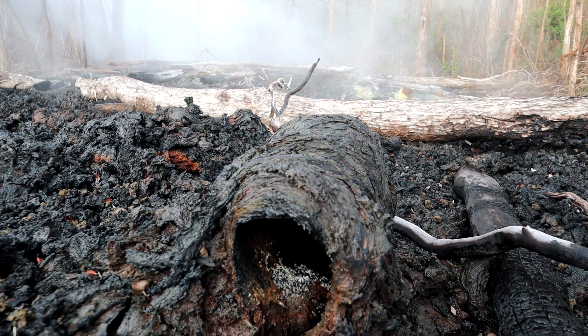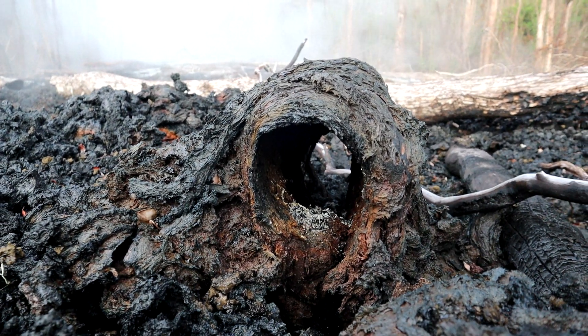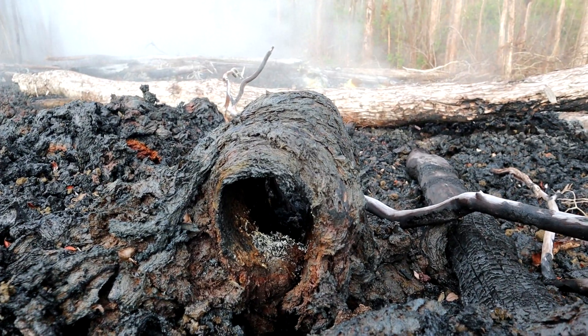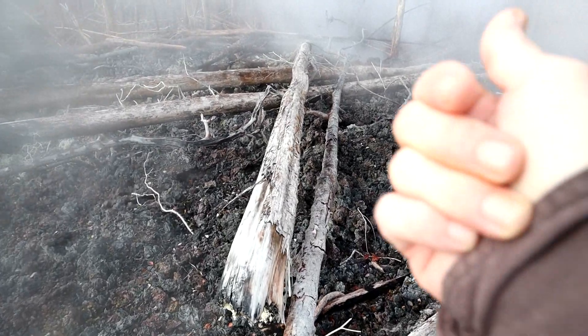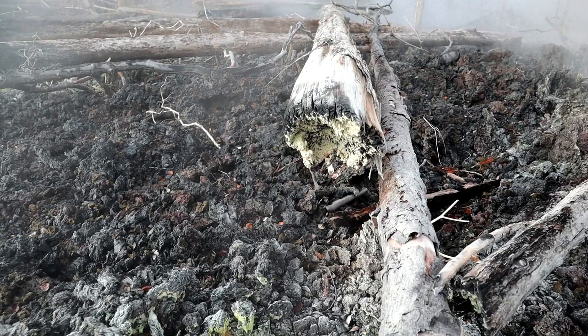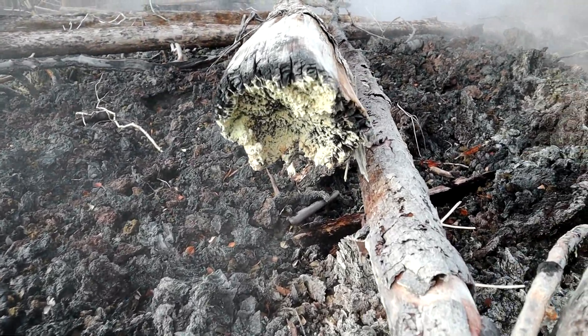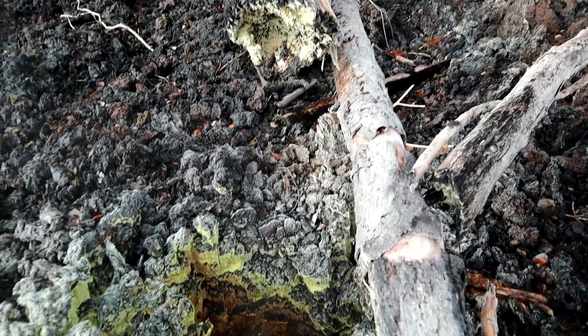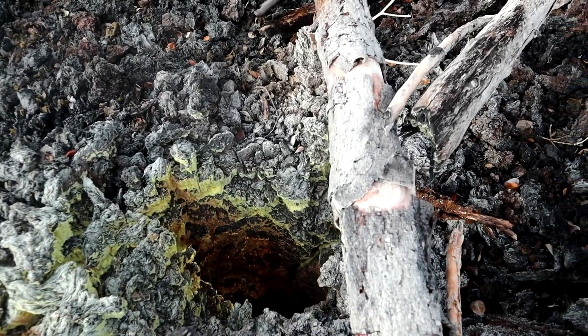I found something interesting. Here is a lava tree mold — isn't that pretty cool? Lava just wrapped around the tree. Check out this sulfur collecting on this tree. It is pretty cool. Here is some more sulfur on a tree, it is gathering right there, just collecting. And it is from this area right here — this lava tree mold. Interesting, huh?